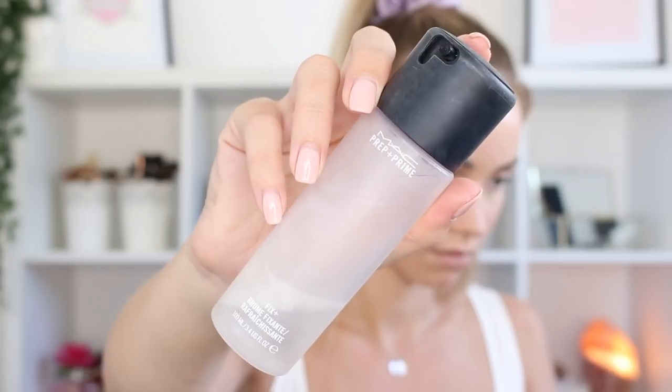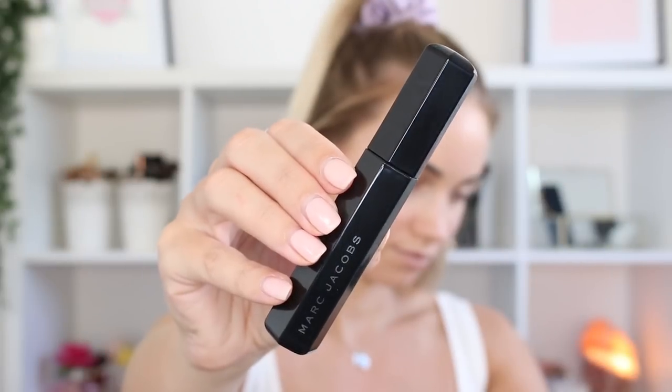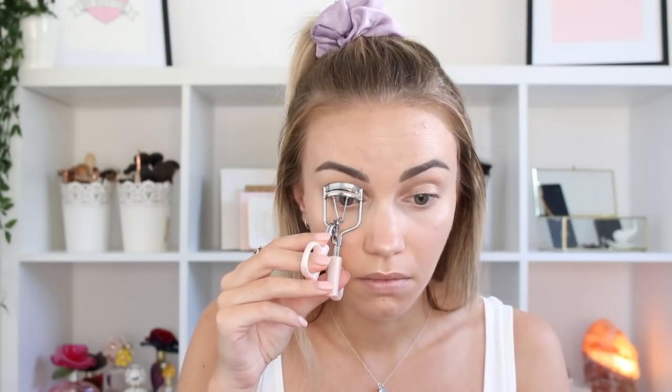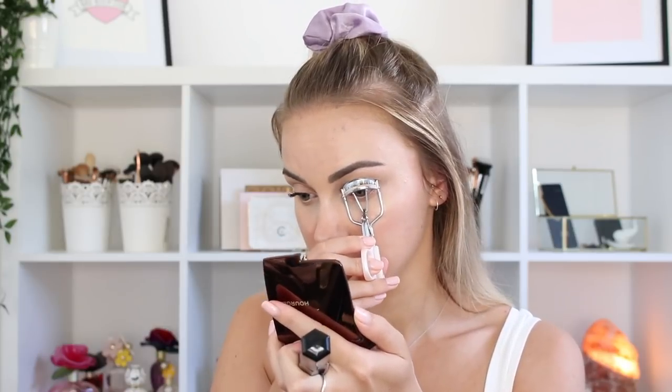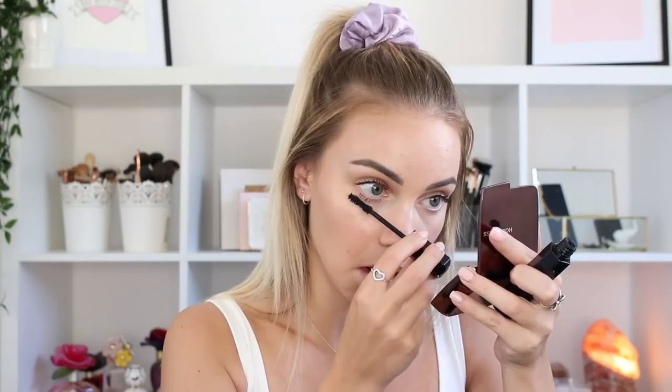Now I'm spraying some MAC Fix Plus all over my face to help set everything in place and keep my skin nice and hydrated — because as I've already said, hydration is key for a natural glowy look. Next I'm taking the Marc Jacobs Velvet Noir mascara. I've only used this a few times but I really really like it and love how it makes my lashes look. My lash lift has sadly gone now so I'm having to curl my lashes again — I honestly hate curling them but if I don't it looks like I literally have none, so there we go.